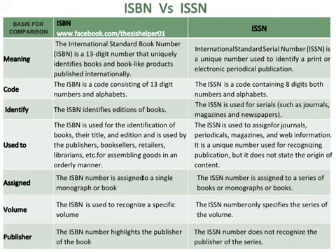The ISBN is used for the identification of books, their title and edition, and is used by the publishers, booksellers, retailers, librarians, etc., for assembling goods in an orderly manner. Whereas the ISSN is used to assign for journals, periodicals, magazines and web information. It is a unique number used for recognising publication, but it does not state the origin of content.